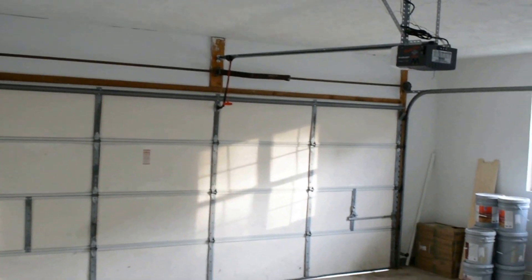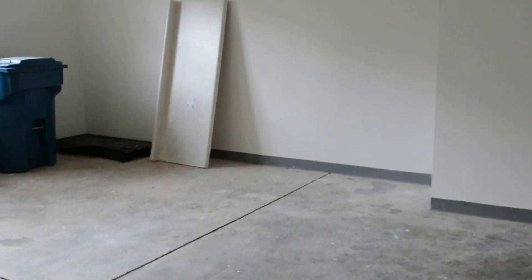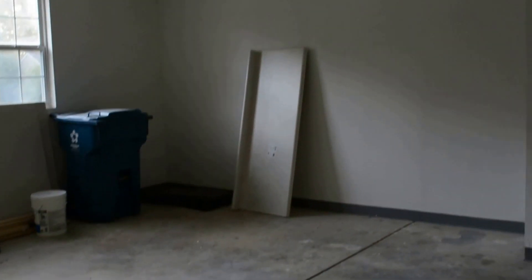The garage door is off to the right — two car garage. Got a new opener in here, new remotes, new keypad. It's a little bit of an oversized garage, so we've got some extra storage space in the back there.